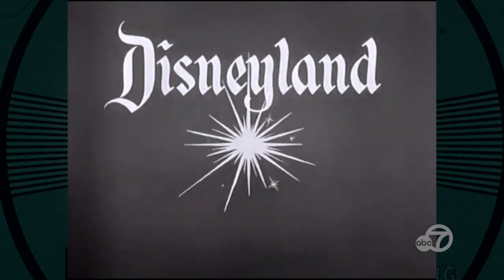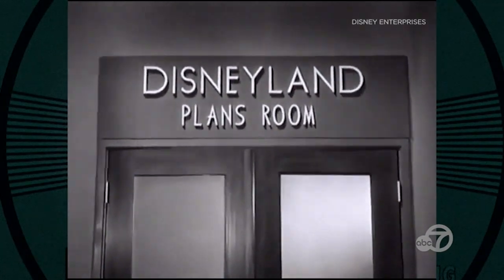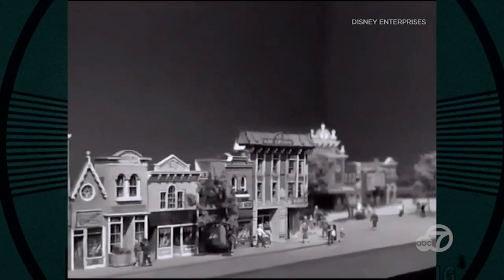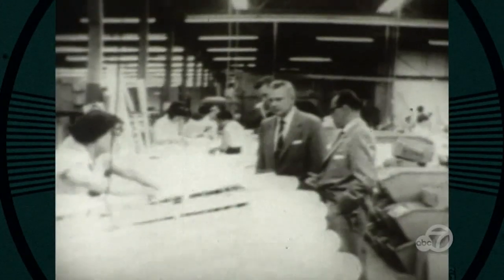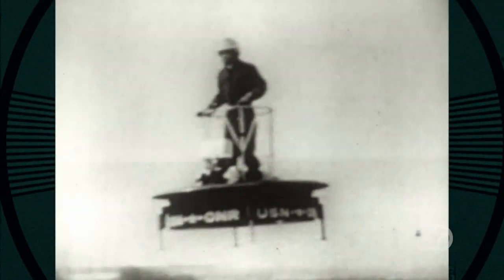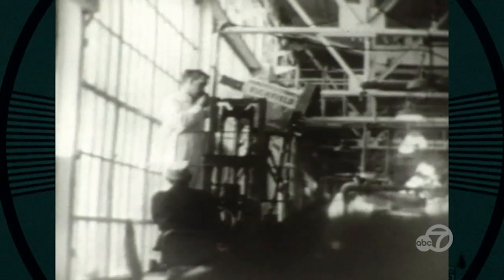By the mid-50s, the ABC network was offering more high-quality programs, including a series called Walt Disney's Disneyland that followed the building of Disneyland in the year leading up to its opening. The first episode showed Walt Disney presenting the empty lot and a scale model of the entrance representing Main Street, hometown USA. A weekly show called Success Story was a Channel 7 staple in the 50s — crews traveled to Bay Area factories for elaborate productions promoting American ingenuity, like an early hovercraft created at the Hiller helicopter plant in Palo Alto.